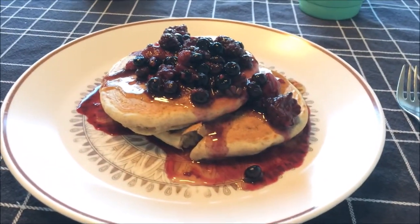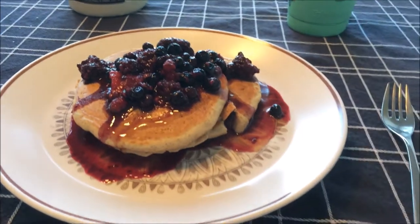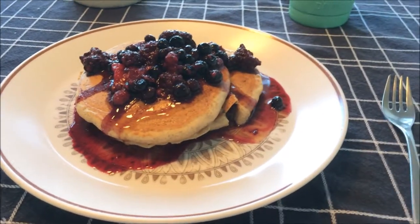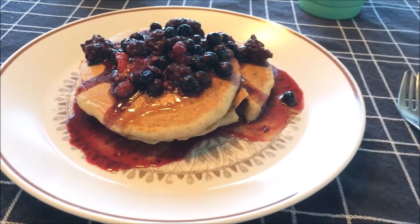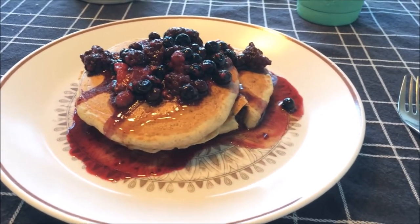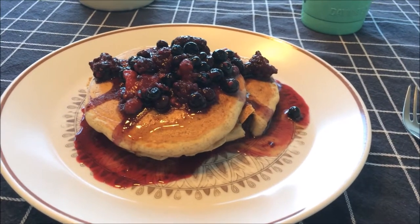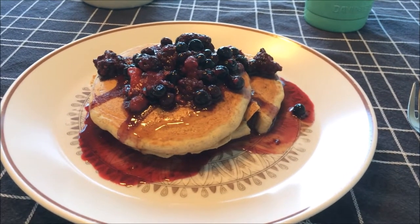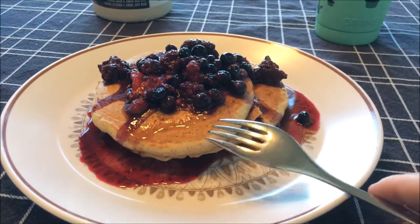I made some sourdough pancakes for dinner. They're basically just regular pancakes, but they use some of the discarded sourdough from my sourdough starter. And they're so good. I love the stuff you can make with discarded sourdough — it's worth having a sourdough starter just to make baked goods with the discard, because they're so good. So we're going to have our pancake dinner, because breakfast for dinner is the best dinner.